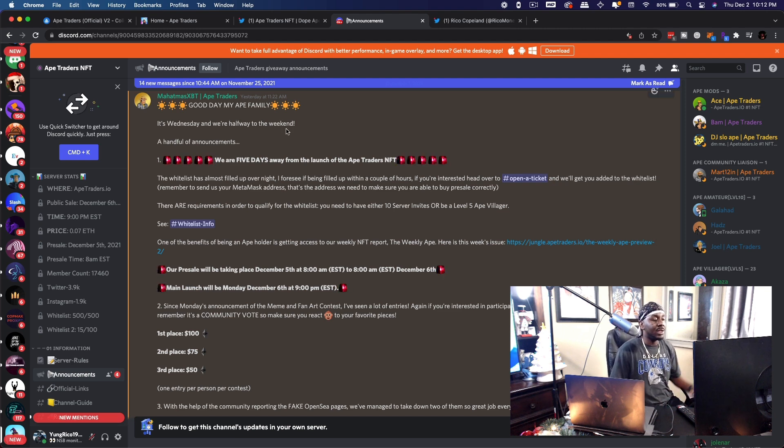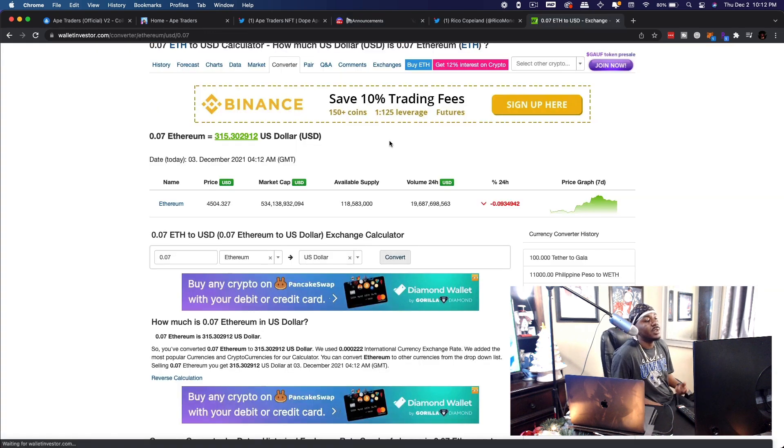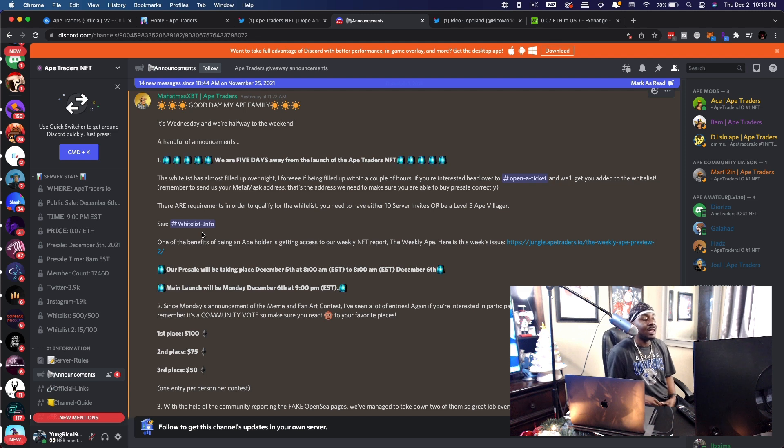One announcement says they are five days away from launch, which was actually posted yesterday. This is where you go to buy this NFT: apetraders.io. The public mint is December 6th at 9 AM Eastern Standard Time, and the price is 0.07 Ethereum — which translates to about $315. For a project like this, I think that's pretty low if you can get in early. The pre-sale is happening before that on December 5th at 8 PM Eastern. The first whitelist filled up, but there's a second whitelist with about 85 slots available, so get into their Discord and submit a ticket.